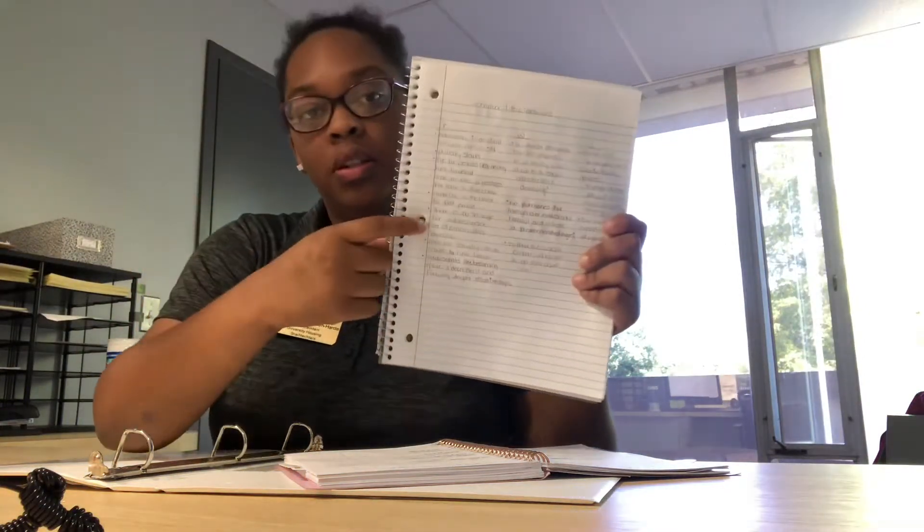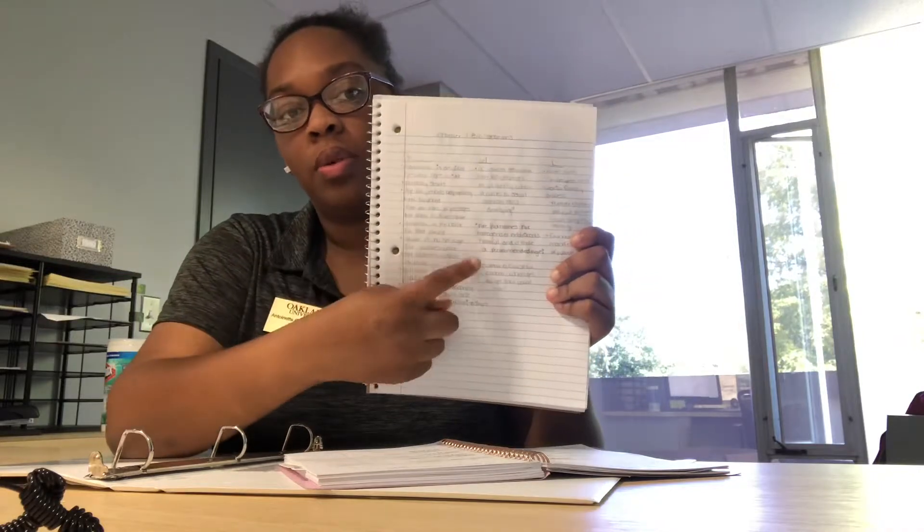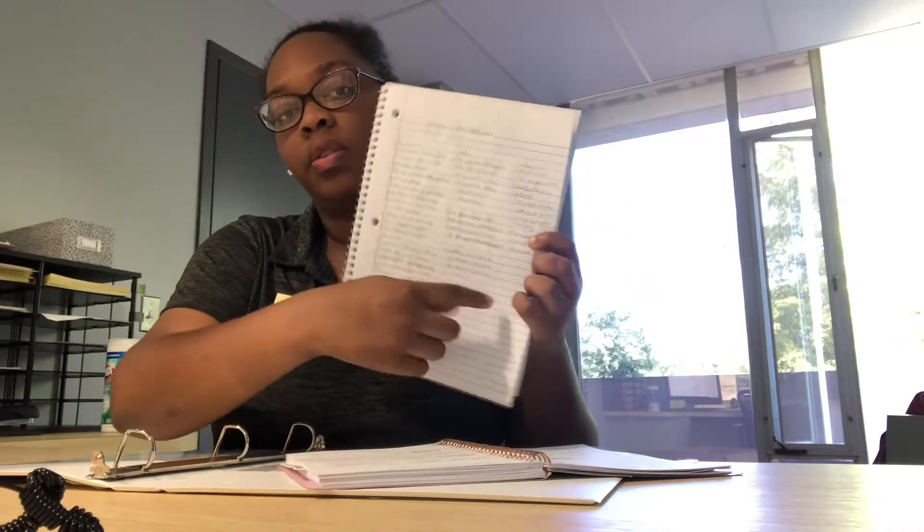This is the part where I wrote down the KWL — what I know, what I want to learn, and what I learned. I put that in the video even though you usually do it at the beginning. They taught that in first grade to get you thinking about the material. There's me going over the KWL because I am a good student — clearly.